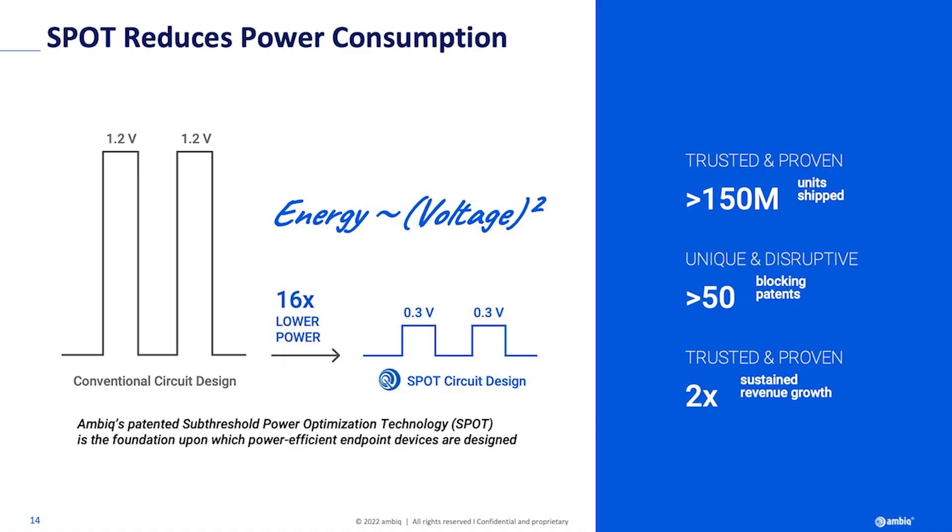The way we do it is by reducing the voltage — that's what sub-threshold means. If there are any EEs in the room, you know that transistors are traditionally thought to be switching devices, like binary on and off. And that's not true. I almost flunked EE circuits, but they have operating modes in between the on and the off. That's what AMBIC has really taken advantage of. We're able to make these transistors behave as the switches are intended to be, but at much lower voltage, and that has huge energy implications.